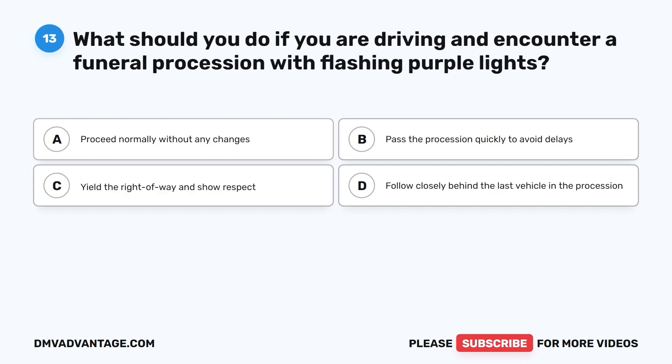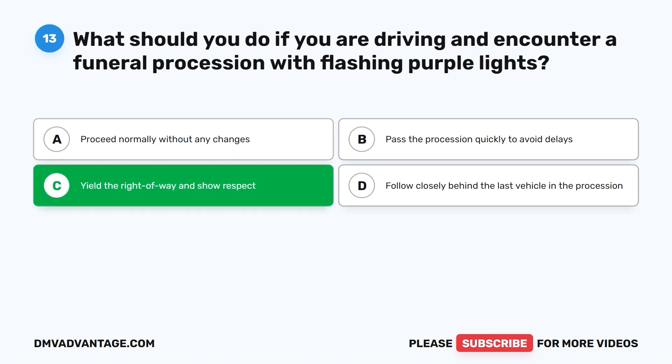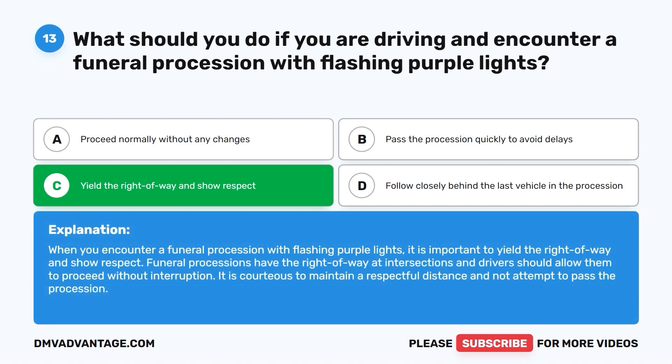Question thirteen: What should you do if you are driving and encounter a funeral procession with flashing purple lights? A. Proceed normally without any changes. B. Pass the procession quickly to avoid delays. C. Yield the right of way and show respect. D. Follow closely behind the last vehicle in the procession. The correct answer is C. When you encounter a funeral procession with flashing purple lights, yield the right of way and show respect. Funeral processions have the right of way at intersections. It is courteous to maintain a respectful distance and not attempt to pass the procession.